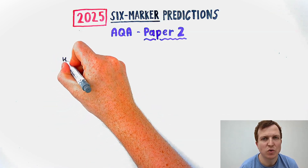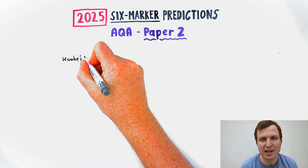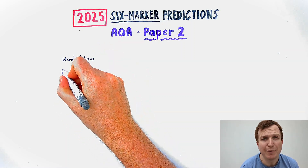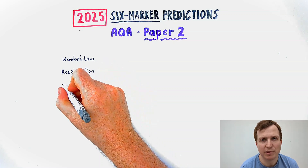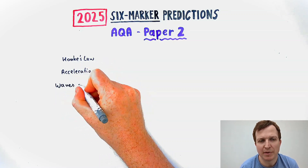If you study AQA combined science or separate science, you are likely to get a six-mark question. Often they're about required practicals, but they can be about other topics as well. Let's have a look at what's come up recently to help figure out what might come up this year.